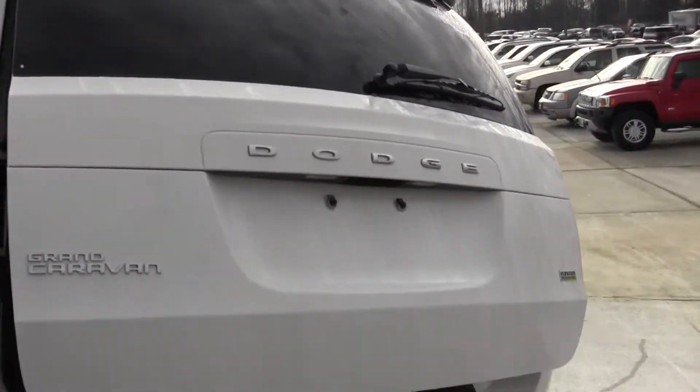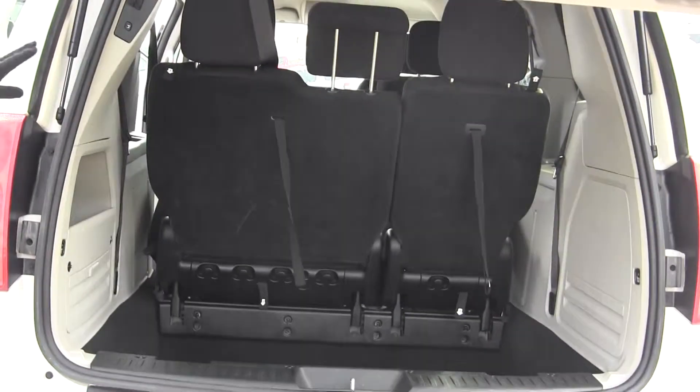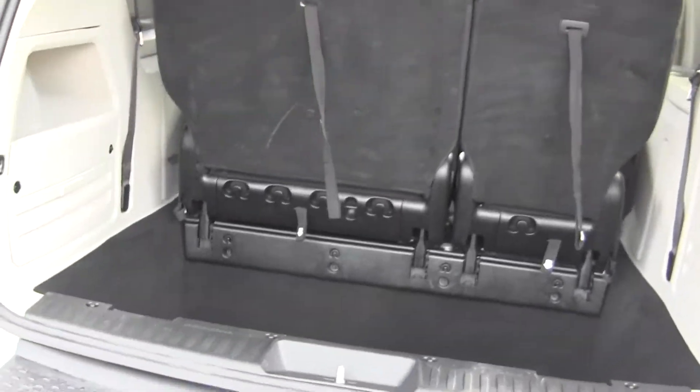The back door is also electronic. Lots of space back here. Once again, you can fold those seats down so you have more room.